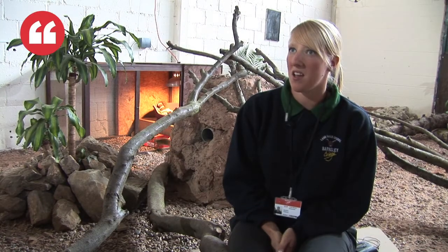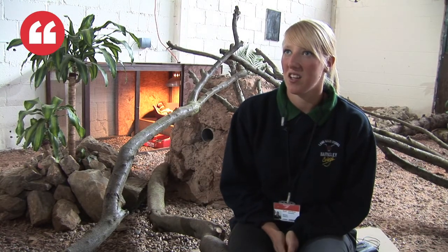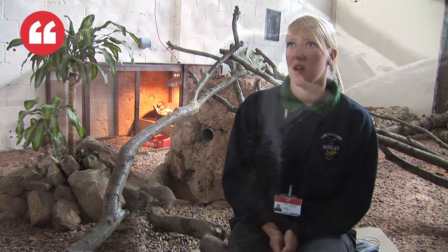The males will be about 11 weeks and the females 10 weeks. We've got three males and one female. So we've had them about three weeks now.